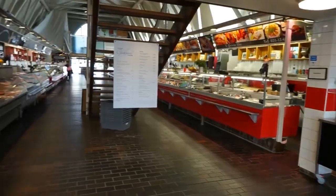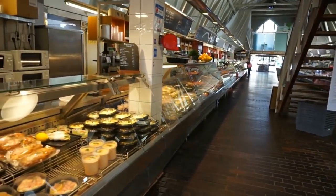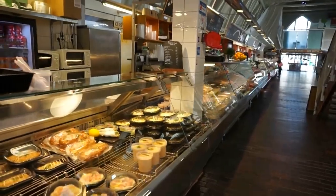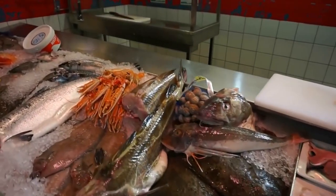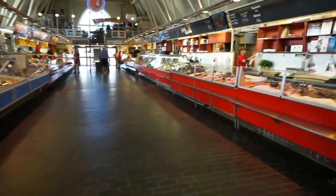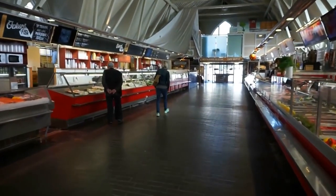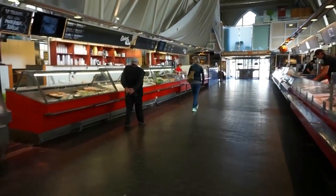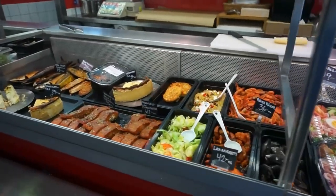The Fish Church is an indoor fish market which got its name from the building's resemblance to a neo-gothic church. This market offers a wide variety of fresh fish, shellfish, and crustaceans for sale. You'll be amazed by the vibrant displays and the tempting aromas that fill the air. Not only can you purchase ingredients to cook up your seafood dishes, but you can also sample delicious ready-to-eat snacks and prepared seafood dishes from the vendors.